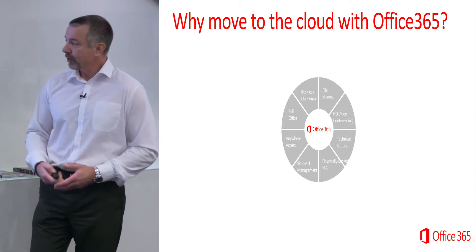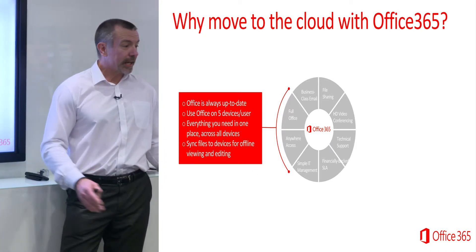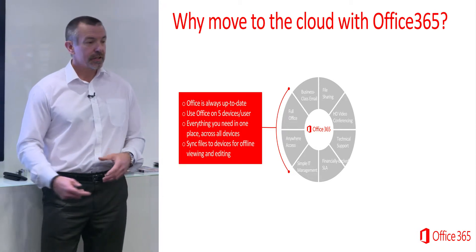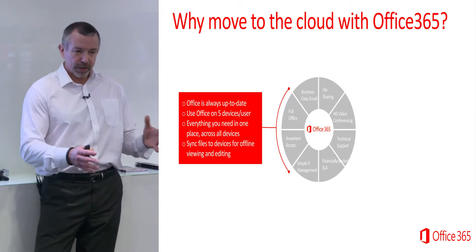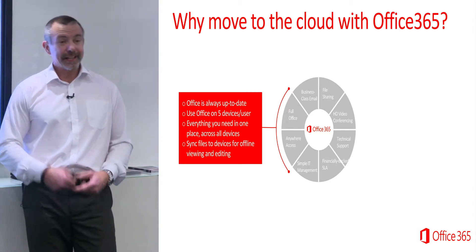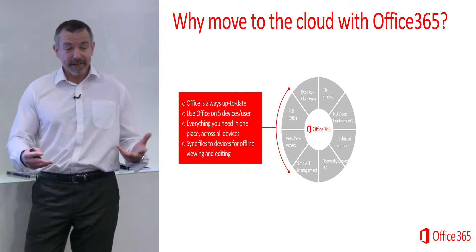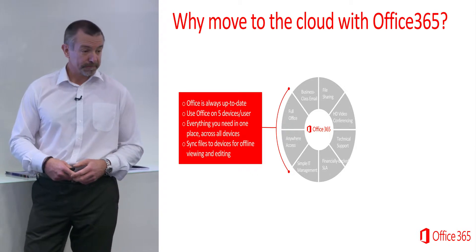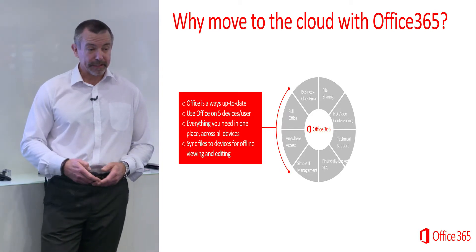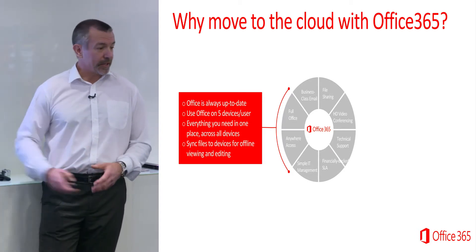Why move to the cloud with 365? To recap: you get the latest version of Office, always up to date — we're on Office 2016 at the moment — and you get multiple copies to install on all your devices. If you went out and bought Microsoft Office yourself it would probably cost between £100 and £300 depending on which version. With 365 we're looking at £7 a month, always the latest version, and you can install it on five different PCs, five different tablets, and five different mobile devices — effectively 15 copies on 15 devices. It's all in one place: your data, emails, storage, and applications. You don't need Dropbox or WebEx or other services — it's all in one place with Microsoft 365.